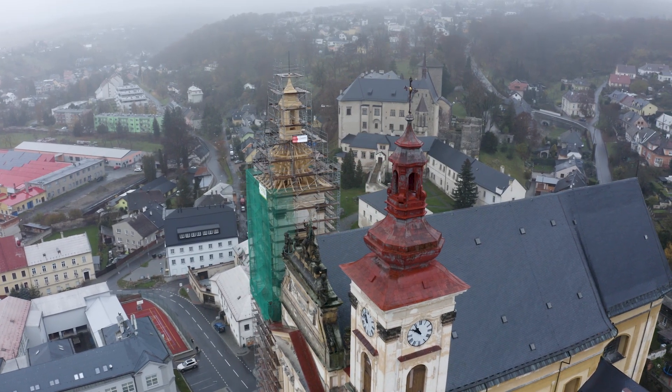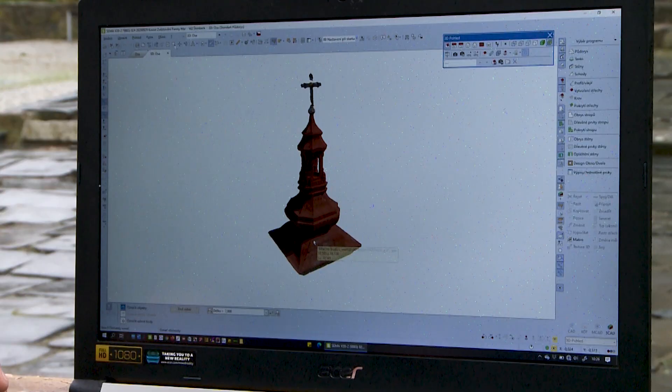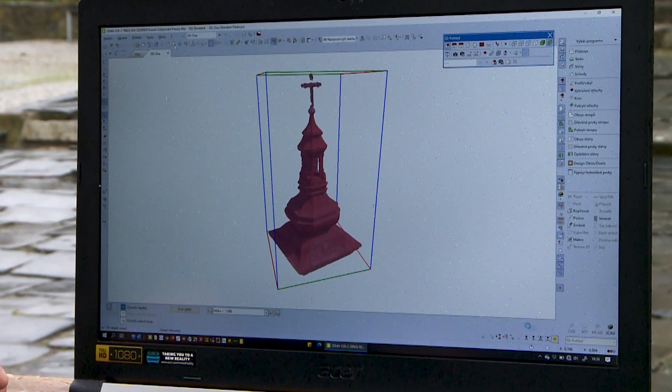The construction is unique in the Czech Republic and possibly even worldwide. First, we used the so-called photogrammetry technology with the help of a drone, where photos of the exterior of the building are taken and a 3D model is created, which is then used in software.